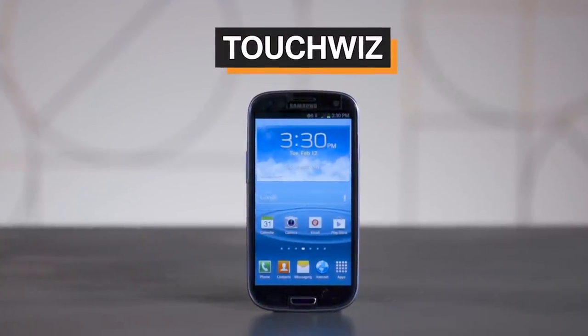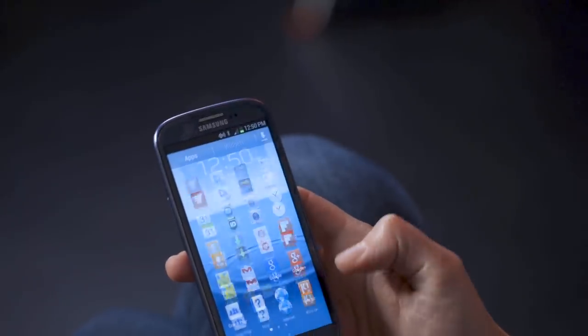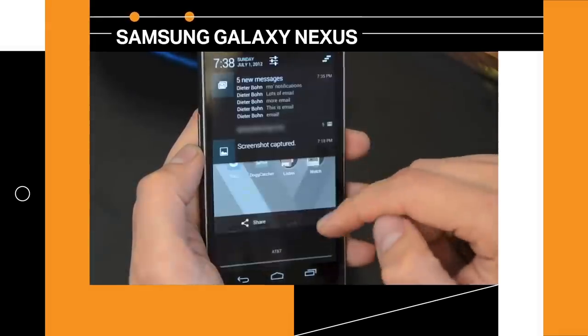So, TouchWiz. You know it as an Android skin. It takes so-called pure Android and muddies it up with all this other crap you don't really need or like or even want. But did you know it didn't actually start on Android? It started as a Windows Mobile skin. It's that old. Windows Mobile and the early iterations of Android were just not that great. The interfaces were kind of bad and you had to be a computer dork to understand how they worked.